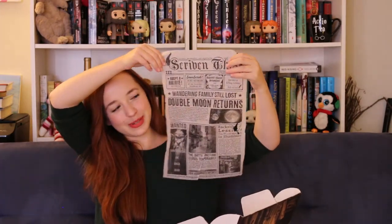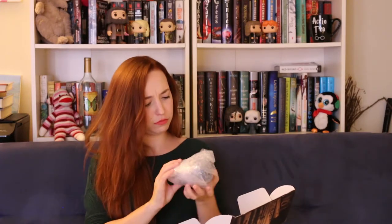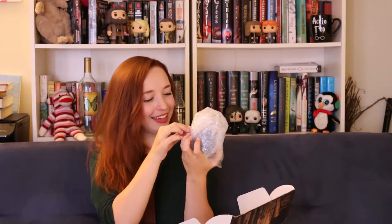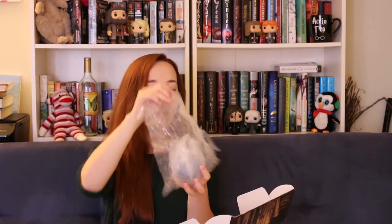I like the tissue paper — they printed the tissue paper as like a little newspaper. Okay, this is like some serious whimsy going on. What on earth is this? And how on earth do I open it? Okay, here we go.